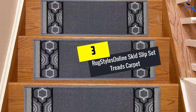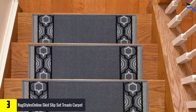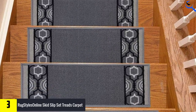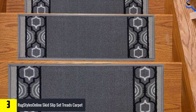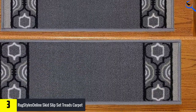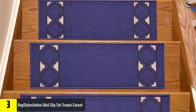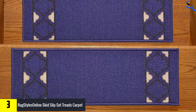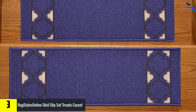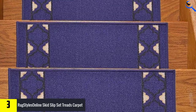At number 3, we have Rug Styles Online Skid Slip Set Treads Carpet. For the safety of the elderly, kids, and pets on the stairs, this is a classy treads carpet that you need to check out. The set includes 13 stair treads, each measuring 8.5 inches by 26.25 inches. It features a skid-slip-resistant rubber backing that works perfectly on most marble stairs, hardwood stairs, etc.